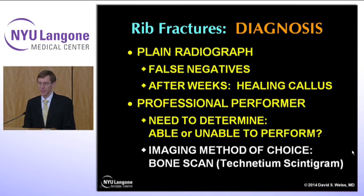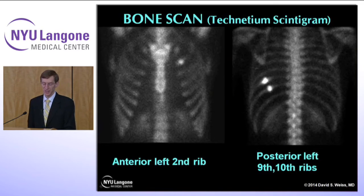They don't want to wait two weeks until you can see healing on an x-ray. So the imaging method of choice is actually a bone scan or technetium scintigram. Here are a couple of bone scans on dancers who had rib fractures. On the left in anterior view, you can see the ribs show up on the bone scan but the cartilage doesn't. Here is a dancer with a left second rib fracture just before the costochondral junction. And this view from the back shows another dancer — much more obvious — with two rib fractures in her posterior ribs.